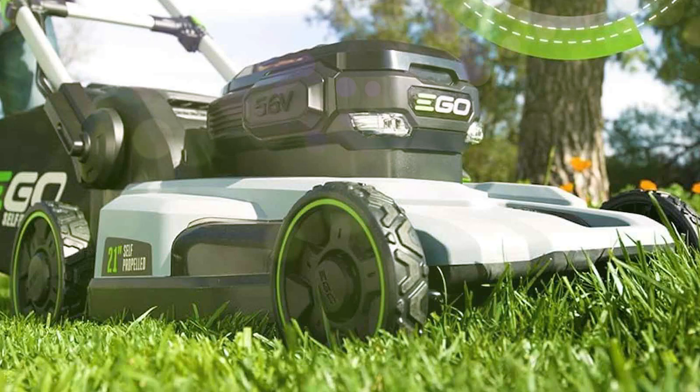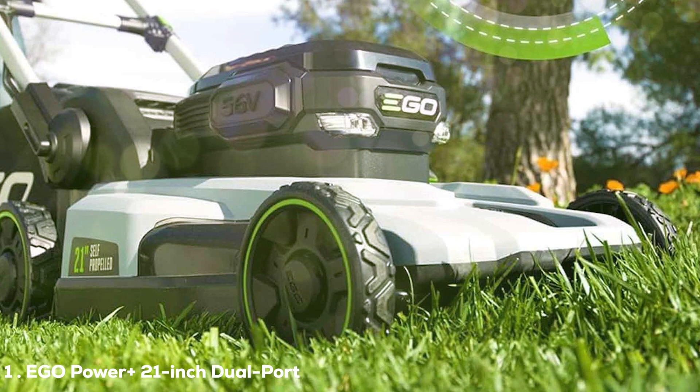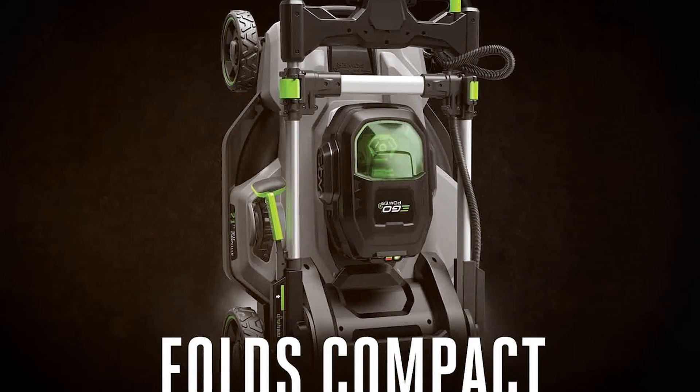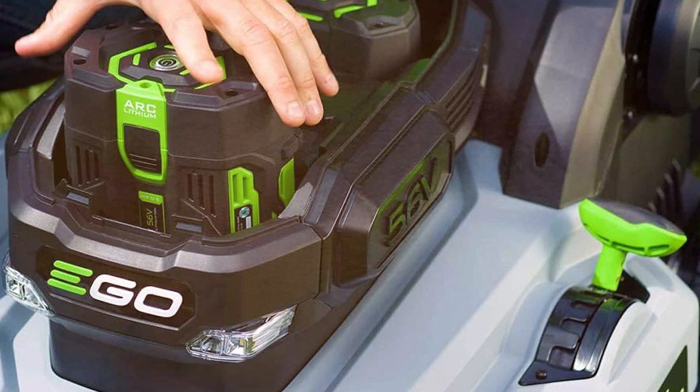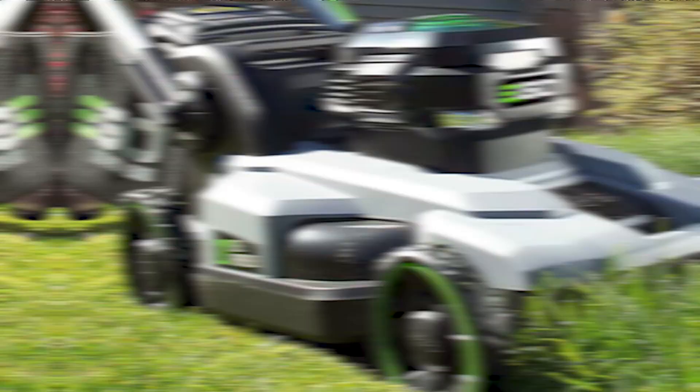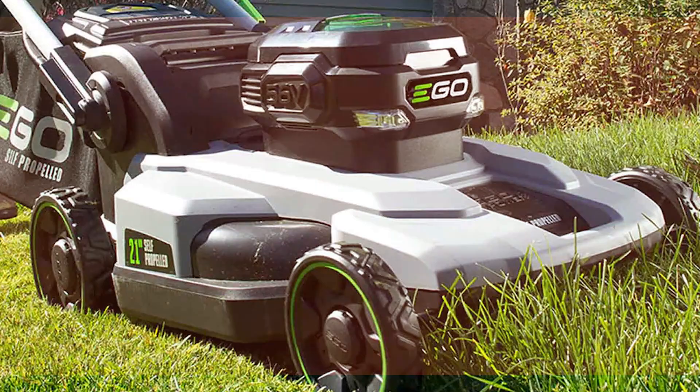First up on our list is the Ego Power Plus 21-inch dual-port self-propelled lawnmower. This is a beast in sheep's clothing. From the outside, it looks sleek with its rugged black and green design. But don't be fooled — it's built to last with high-quality materials. One of the first things you'll notice is that it's battery-operated. No fiddling with gas cans or extension cords here. It comes with two batteries, so you can mow for longer and cover more ground. It offers smooth handling with its self-propelled feature, making it easier to navigate around obstacles and slopes.